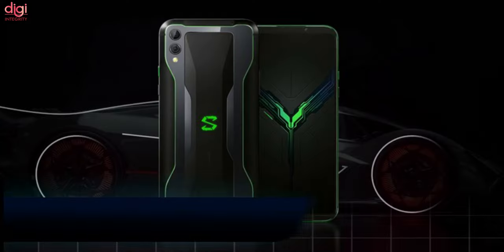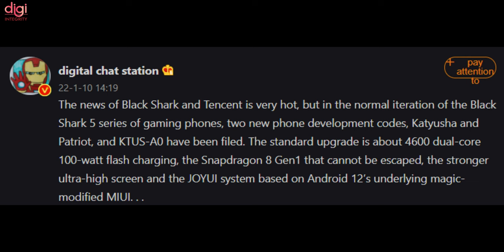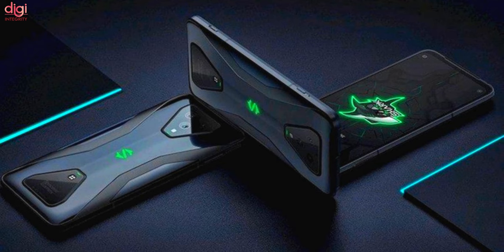News broke that Tencent will officially acquire the BlackShark gaming phone brand in China. However, a popular Chinese tipster revealed that the company also has plans for launching the BlackShark 5 series this year. We can expect the BlackShark 5 series to come with a Snapdragon 8 Gen 1 processor, a big battery, and a 144Hz display.